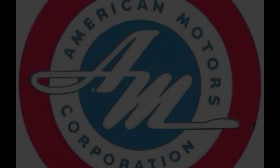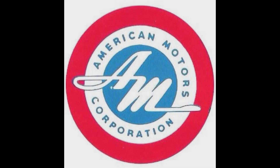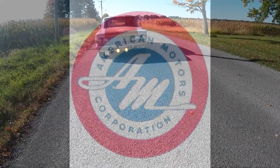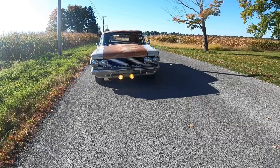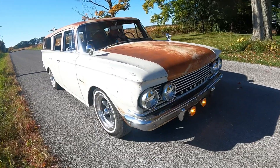Finally, another AMC, and I would be lying if I told you that I was not excited to share this one. 1961 AMC Rambler Classic Cross Country Wagon. We get to drive this one.